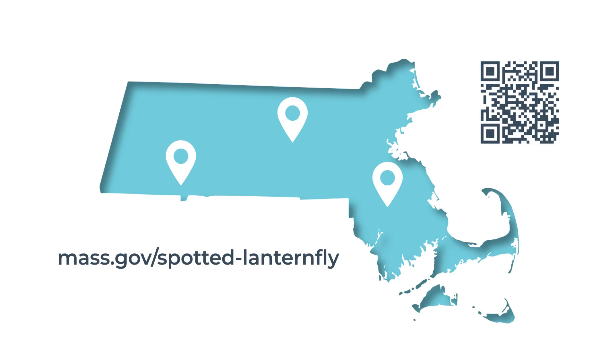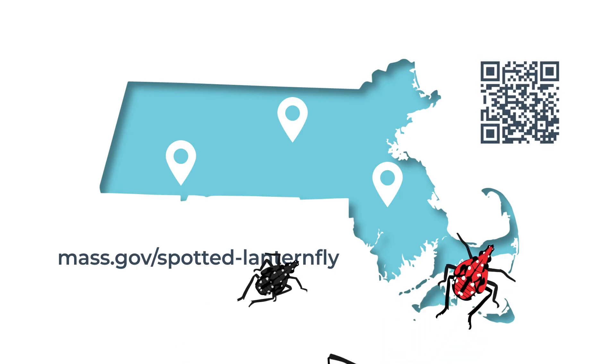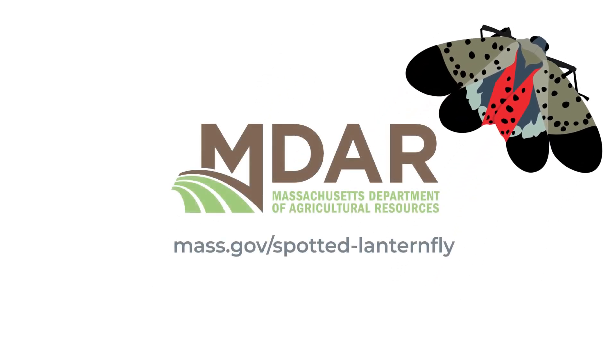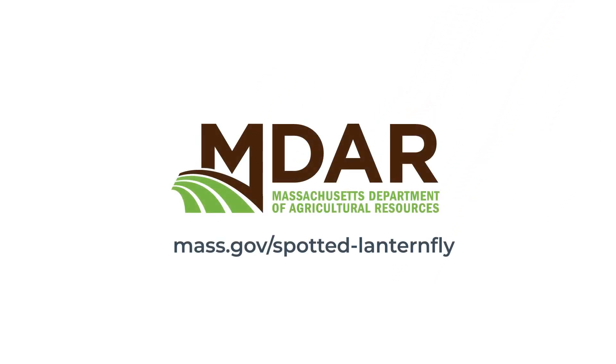To determine if you are in a lanternfly infested area, click the link for the map of known spotted lanternfly infestations at mass.gov/spotted-lanternfly or scan this QR code. Thank you for taking the time to learn about spotted lanternfly and how it can impact agriculture, the ecosystem, and our lives. To learn more, visit mass.gov/spotted-lanternfly.